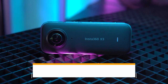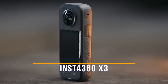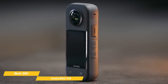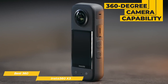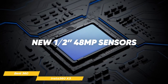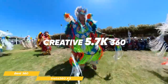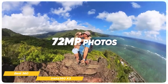Next on my list is the Insta360 X3 — my choice for the best 360 action camera. The Insta360 X3 is an epic action camera that makes shooting high-quality 360-degree footage both easy and fun. The standout feature of the X3 is its 360-degree camera capability. It has two 1.5-inch, 48-megapixel sensors that capture outstanding clarity and detail, even in low light. With the X3, you can capture 5.7K 360-degree active HDR video and 72-megapixel photos.